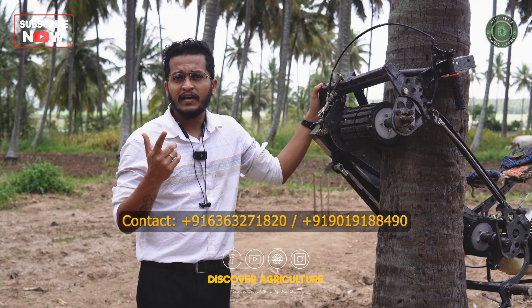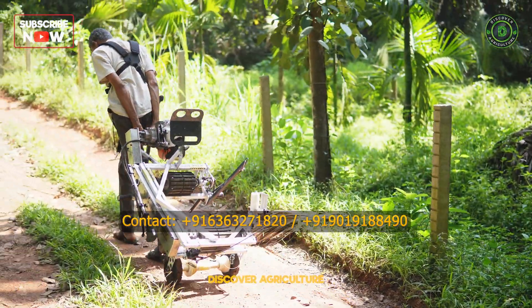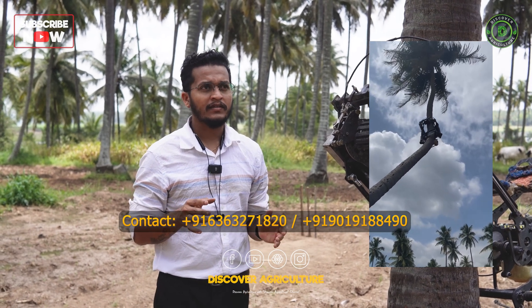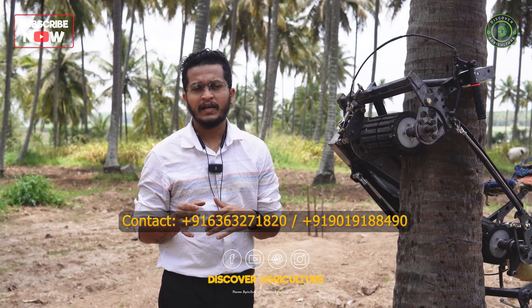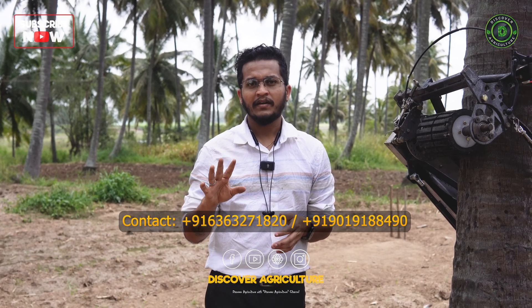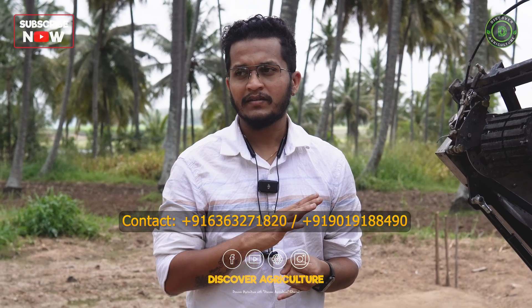People say the machine is very heavy. We previously had a machine of 80 kg, and that was also doing well. But as we know, when climbing a tree, safety is the main concern — the machine has to be intact. Coconut trees can be very bent and crooked, and while climbing, the machine chassis goes through a lot of stress and twisting. To withstand all that, this machine has been optimally designed. The bare minimum weight as of now is 50 kg, and we cannot go below that — anything less would compromise safety. Getting a person to carry the machine is much easier than getting a person to climb the tree, and this machine solves the climbing problem. The weight is something we have to accept; it may vary by 5 or 6 kg, but when safety is concerned, this is as good as it gets.